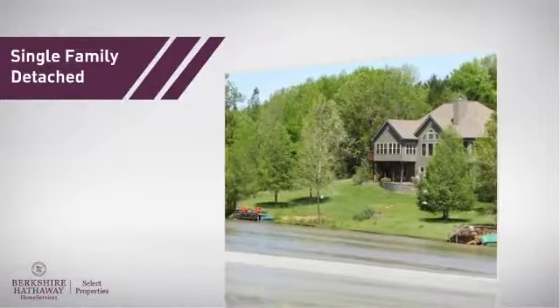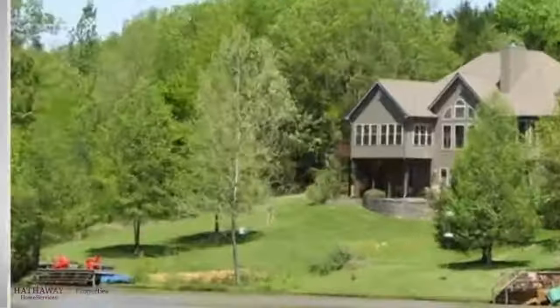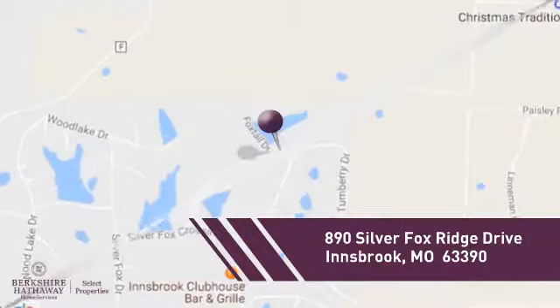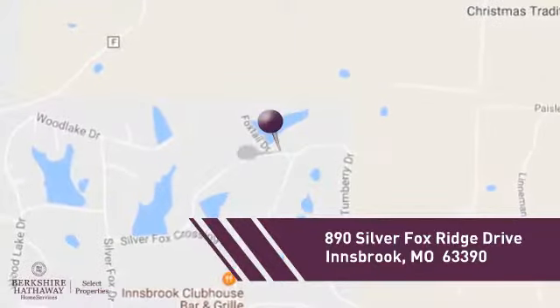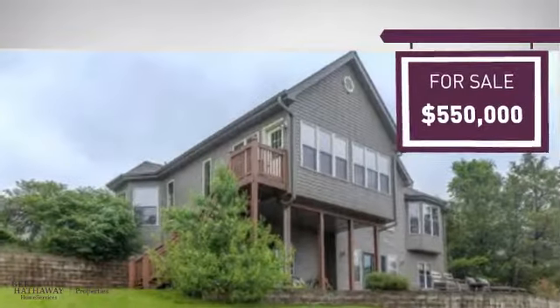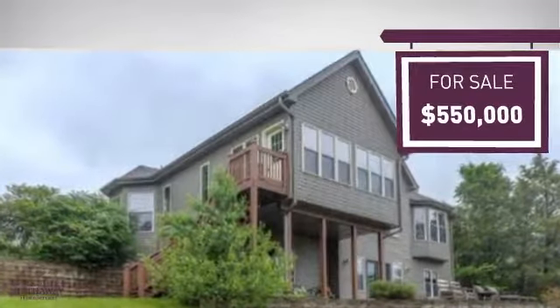This home is a great choice for those looking for comfort, convenience, and the privacy of their own home, and it's located in this area. Currently listed at $550,000, it offers an excellent value for the area.